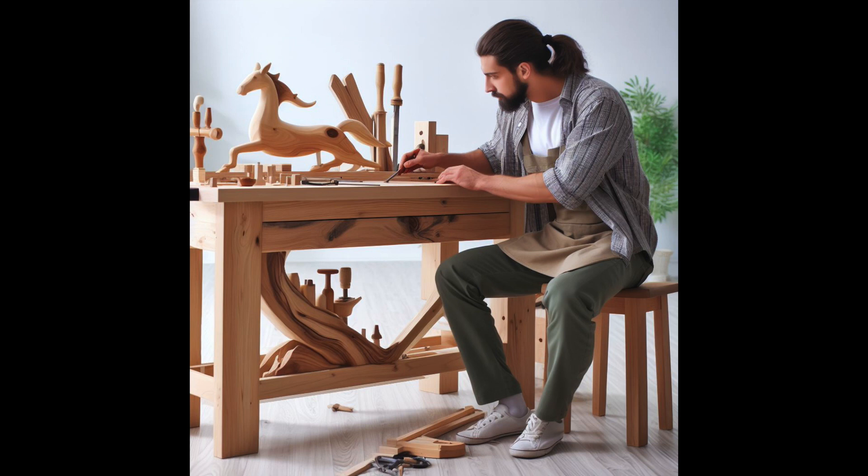You'll need the correct gear before starting your project. For materials, choose maple, beech, or oak based on budget and requirements. Bench components are joined via screws, bolts, or dowels. Wood glue strengthens seams and adds stability.